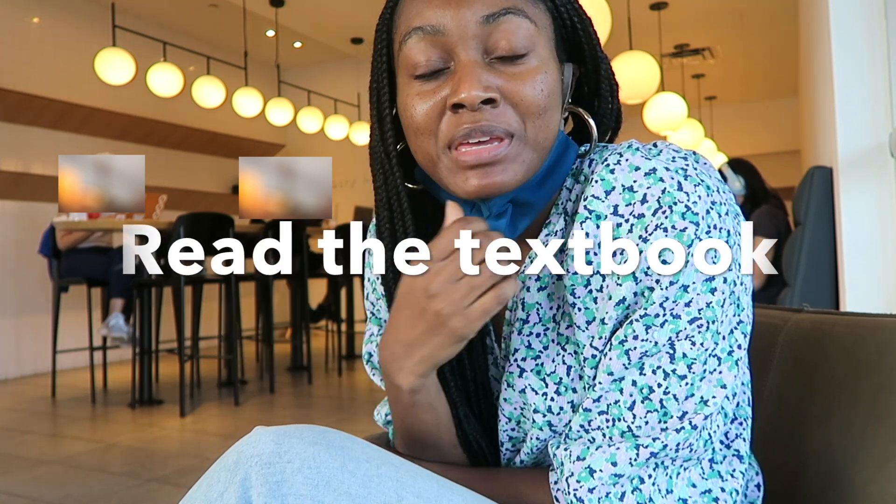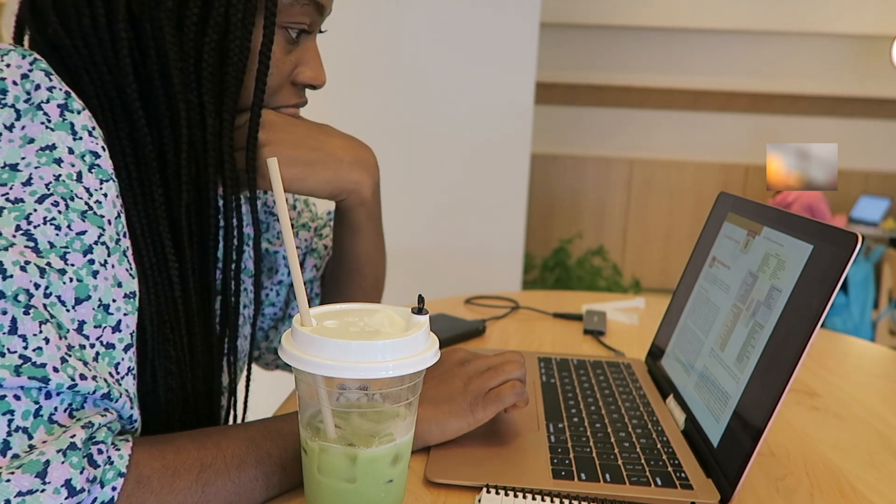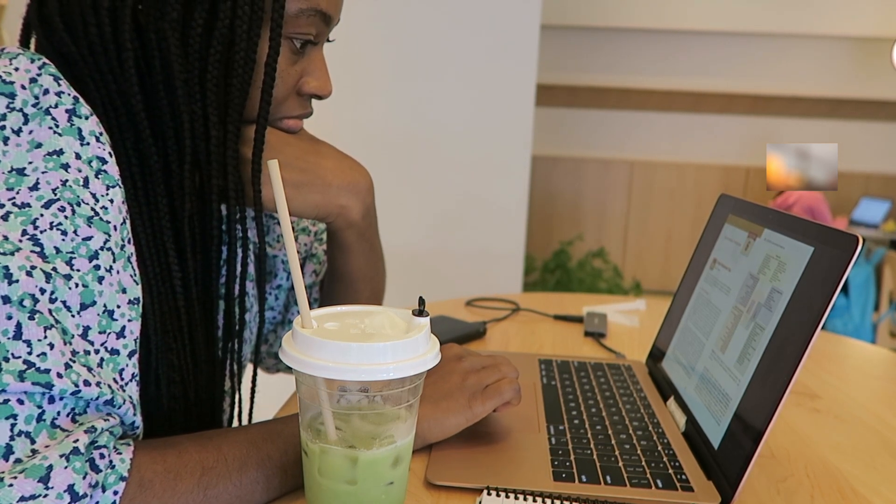For my final study location of the day, I decided to switch it up and come to a coffee shop. My third and final tip for preparing for my practice board exam is to read the textbook. Sometimes you just have to get down to the nitty-gritty and know those little details, and that's when a textbook comes into play. When reading textbooks, it can be easy to get into a cycle of reading and rereading without truly processing the information.